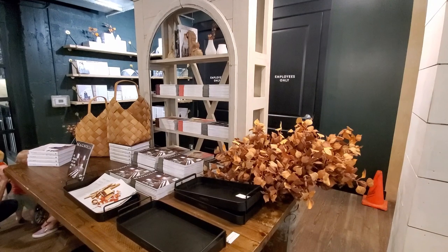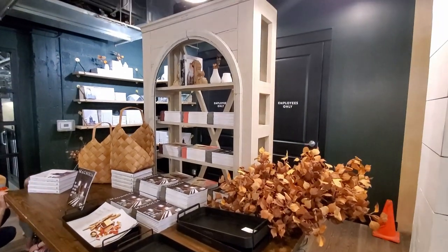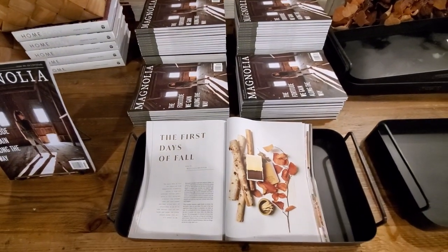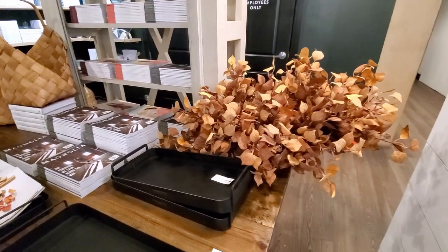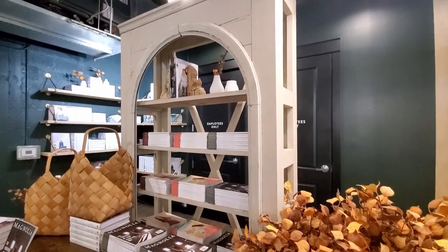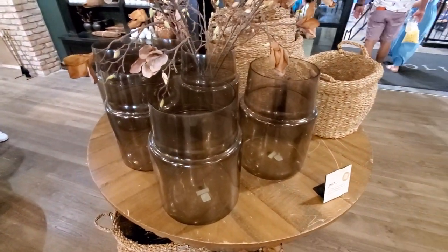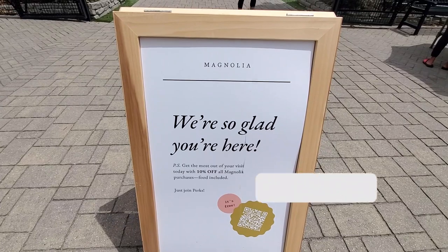It was very difficult to film this time because it was very crowded — it was a Saturday. But I still wanted to give you a little sneak peek of the new additions for fall. I usually like to go to Magnolia on a weekday about an hour before they close — I think that's the best time to visit. I'm very excited for the new fall collection, which will hopefully arrive very soon. I'm going to film everything and show you, so make sure you are subscribed and clicking the bell notification so you won't miss it.